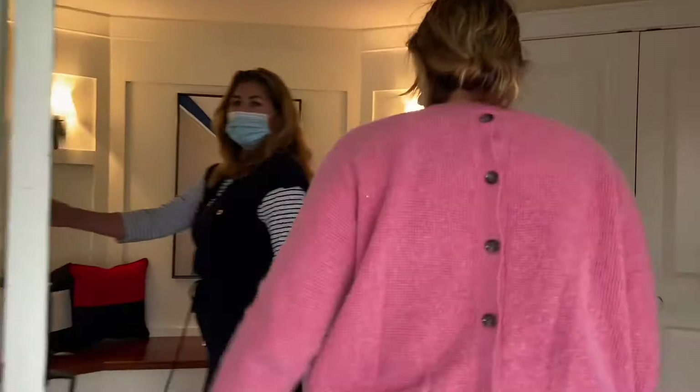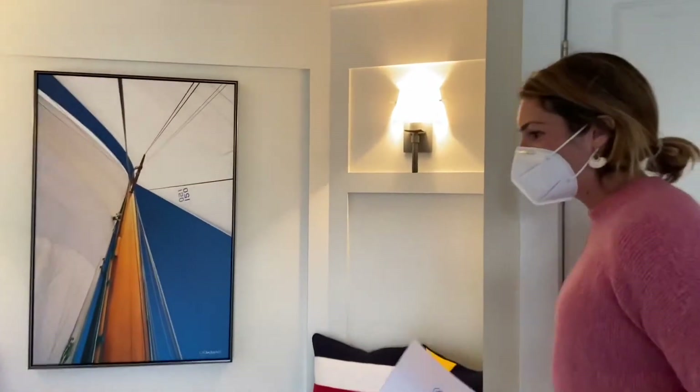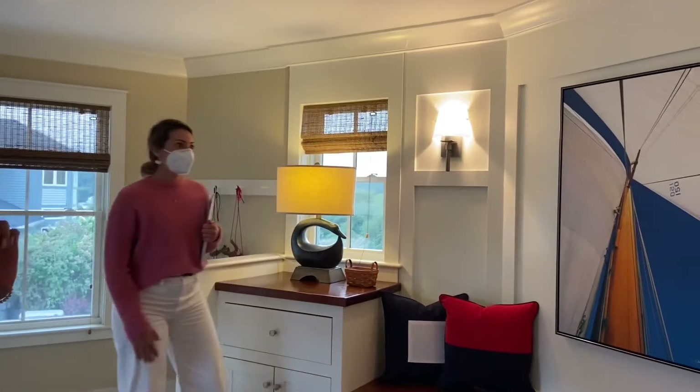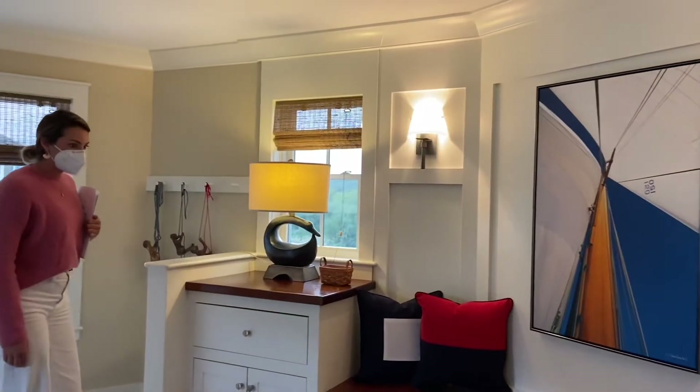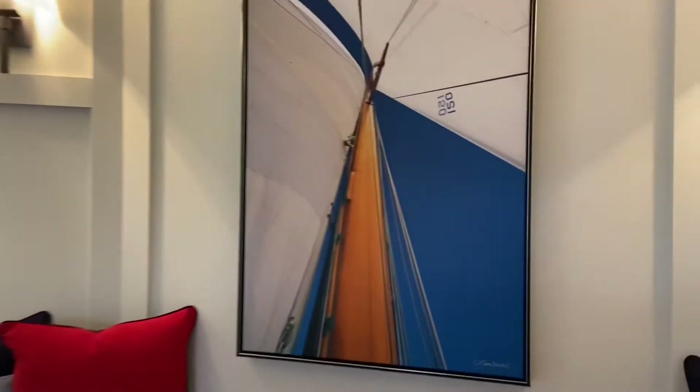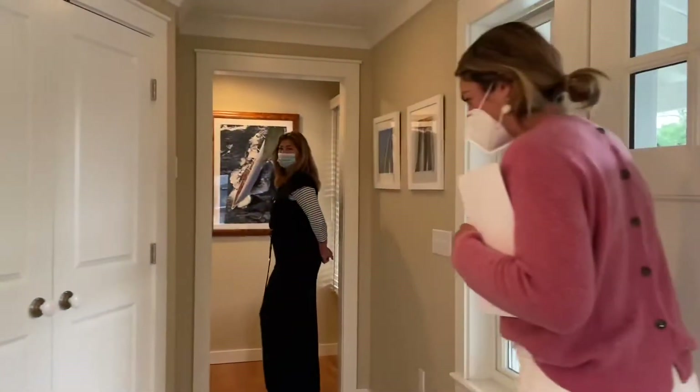Really pretty large entry foyer here. Again, everything's really custom. Nice high ceilings, clean lines throughout. Just really a warm and welcoming environment. So stunning. Lovely hardwood floors. Kind of this bedroom setup here.